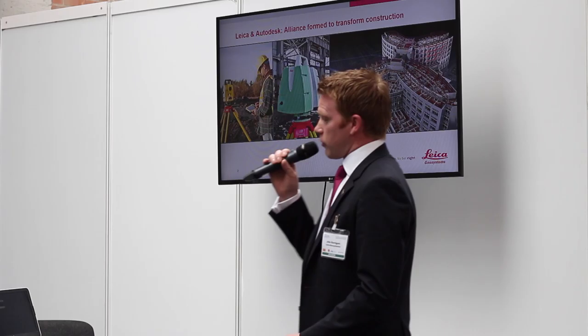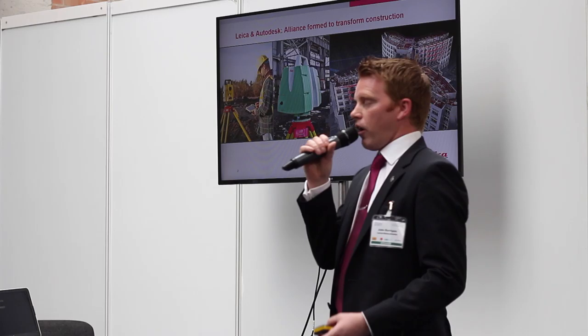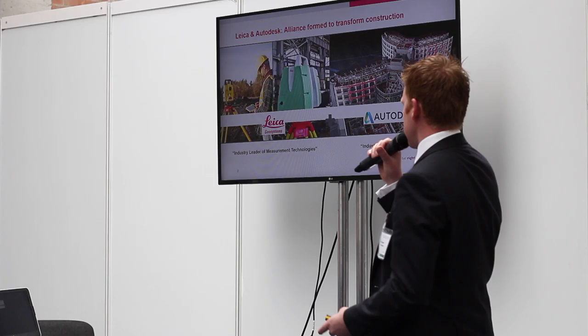I'm going to start off talking about an allegiance we have with Autodesk. We've seen Diatech here talking about Autodesk, and basically our hardware and also other software products work in line with Autodesk. We have our industry-leading measurement technologies with their industry-leading CAD and BIM technologies, working together to come up with solutions for the marketplace.